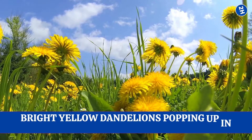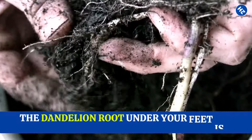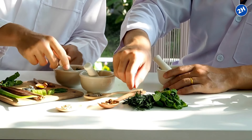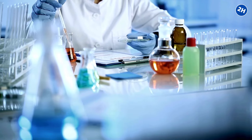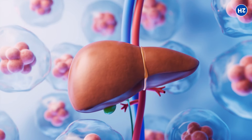Ever seen those bright yellow dandelions popping up in your yard? Turns out those are not just pesky weeds. The dandelion root under your feet is a surprising friend to your liver. It has been used for centuries as natural medicine, and guess what? There is some science behind it too. So let's explore how dandelion root might be helping your liver stay happy and healthy.